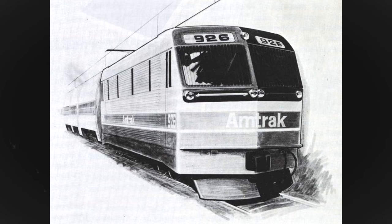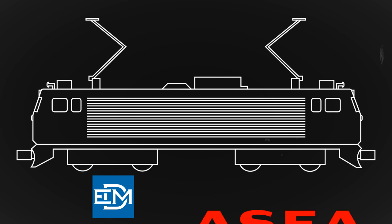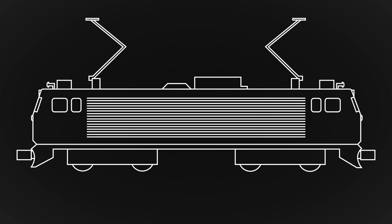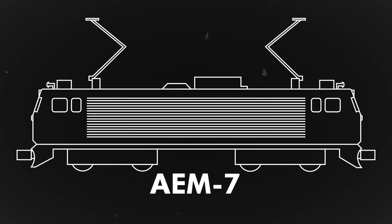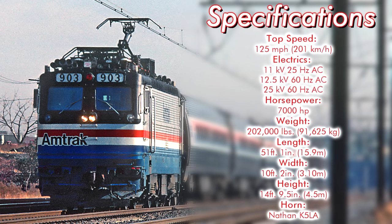Amtrak would then place an order in September 1977 for 30 new electric locomotives based on the RC4 at a cost of $77.8 million. This contract was awarded to Electromotive Division in Asia, with the Bud Company manufacturing the car bodies. Later in February 1980, Amtrak ordered an additional 17, bringing the total to 47 units. These units would become known as the AEM-7, the name stemming from AEM — combining the initials of builders EMD and Asia — and 7 for 7,000 horsepower. They were rated for a top speed of 125 miles per hour, produced 7,000 horsepower, and weighed in at 202,000 pounds. The locomotives had a length of 51 feet 1 inch, a width of 10 feet 2 inches, and a height of 14 feet 9.5 inches.